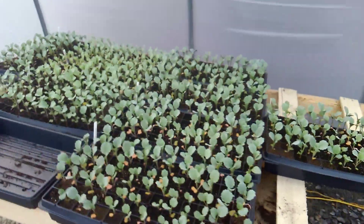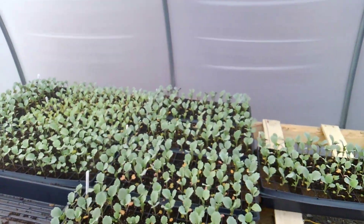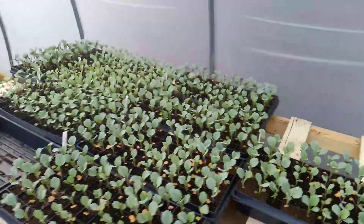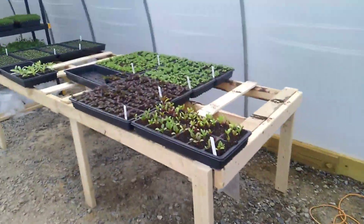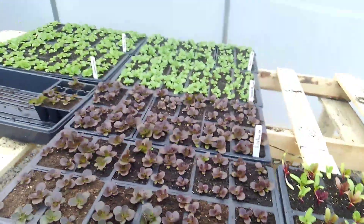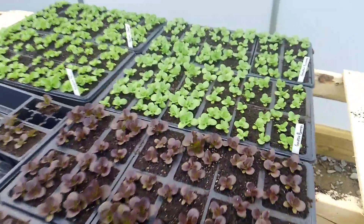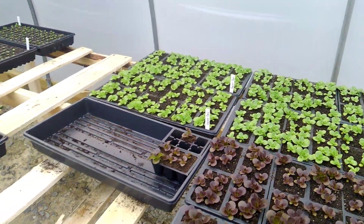This stuff needs to go out — this is the collard greens. One more row of broccoli and cauliflower in here, Swiss chard, salanova — the butter kind and the oak leaf on both the red and green. All this needs to go out this coming week.